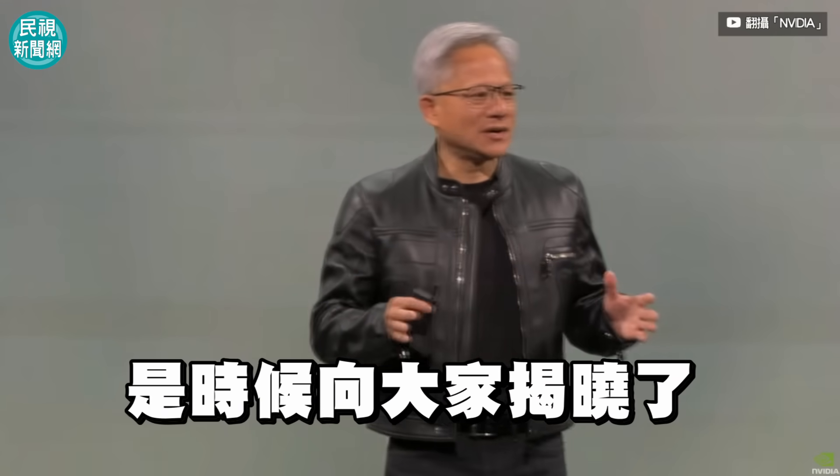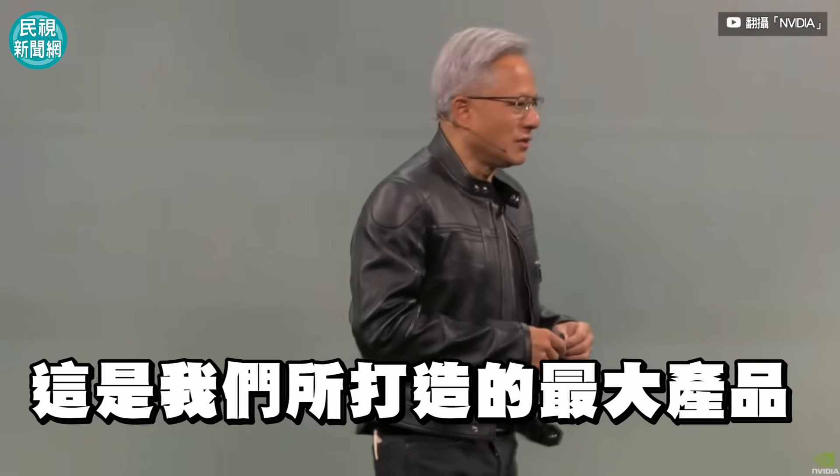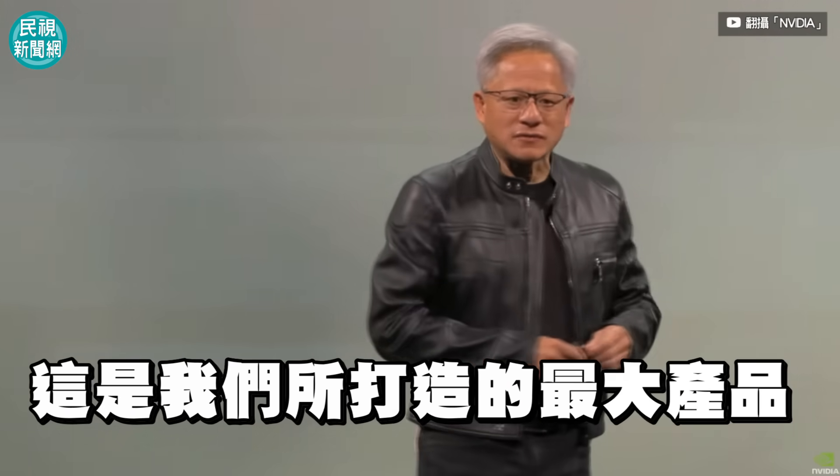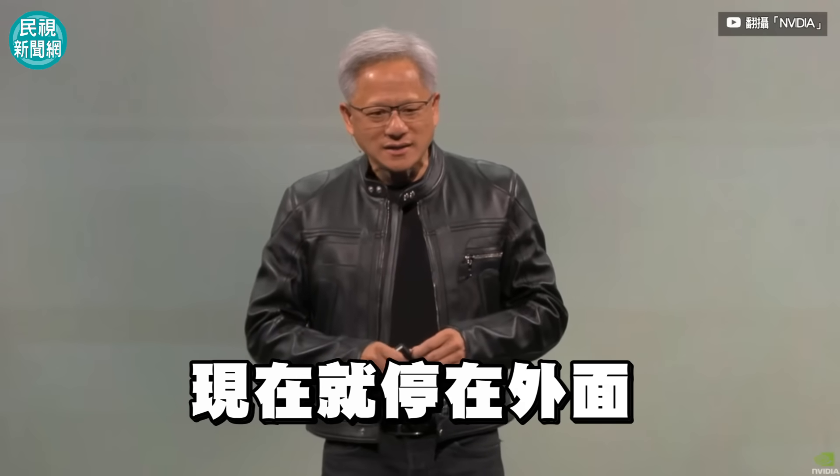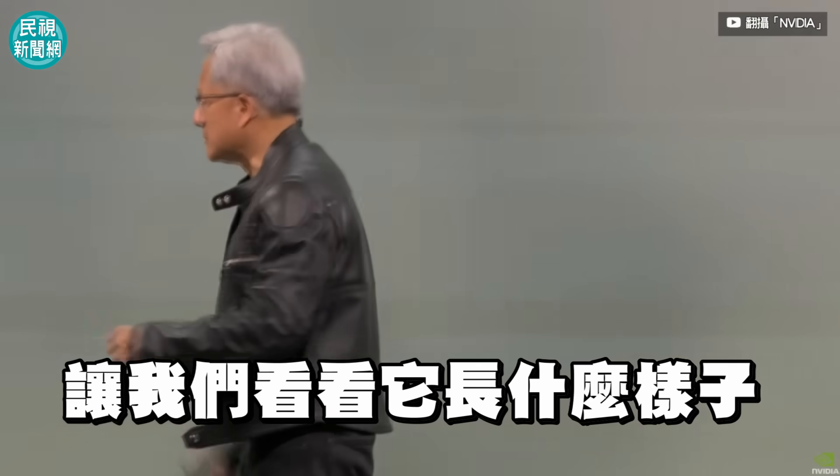I think it's time for us to reveal one of the largest products that we've ever built. It's parked outside waiting for us. Let's see how it goes.